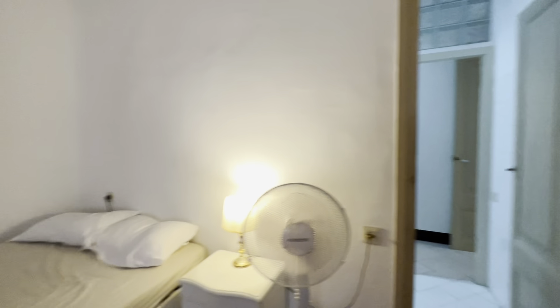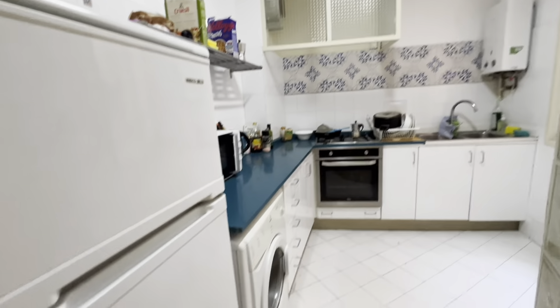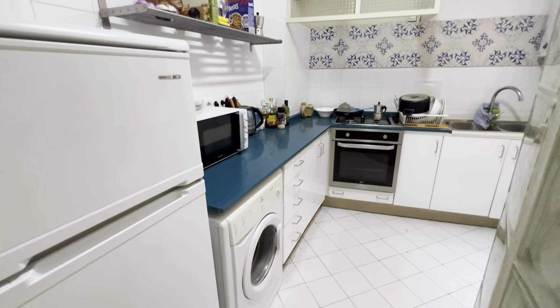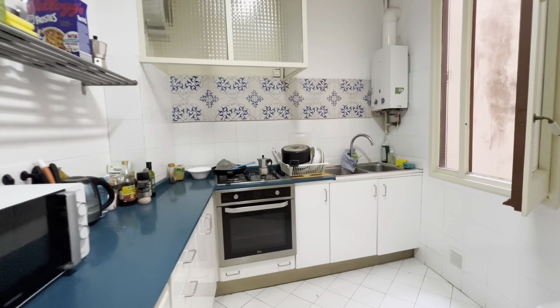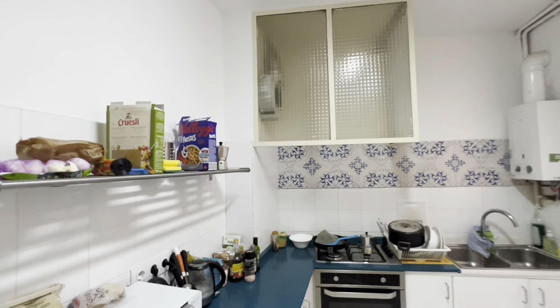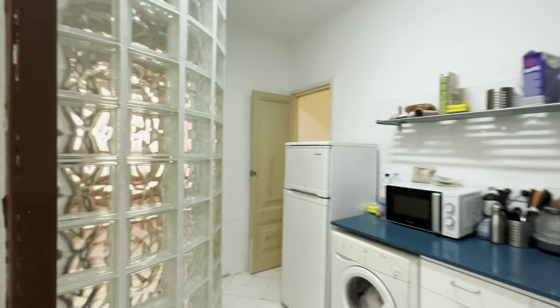Wide open spaces — this one connects with the kitchen. You have a freezer and fridge, washing machine, microwave, oven, gas stoves, and of course pots and pans and all the stuff you need. There's also an internal patio with a roof so you can dry your stuff over here.